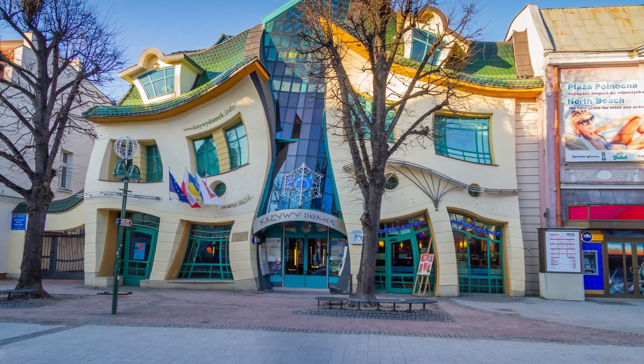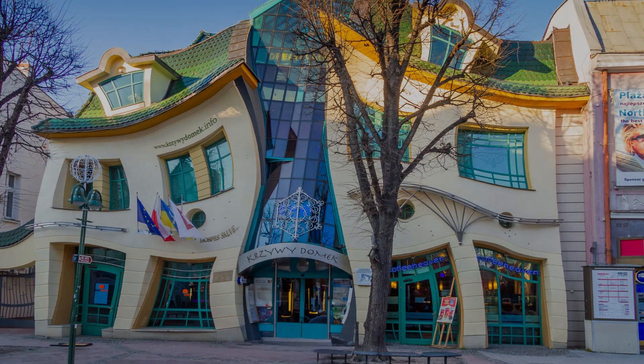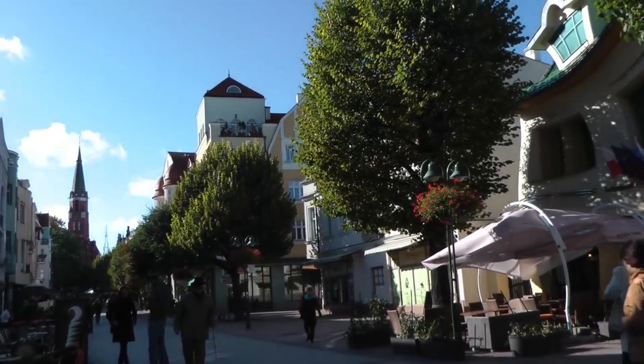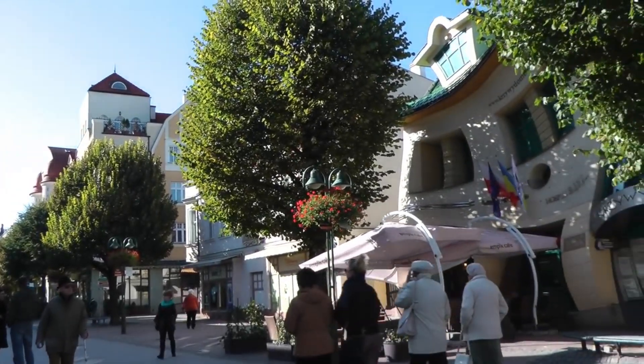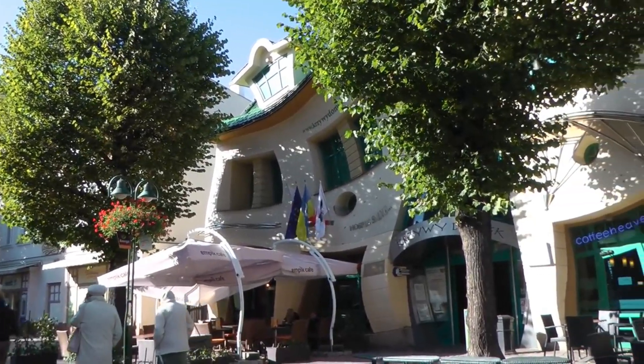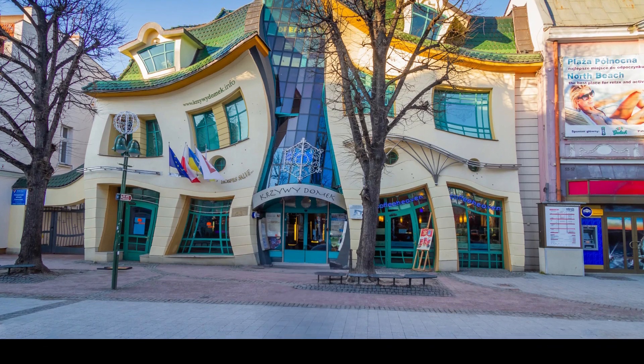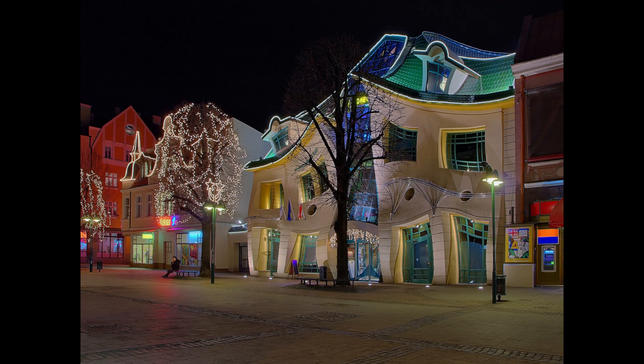Number 3: The Krzywy Domek (Crooked House), Sopot, Poland. The Krzywy Domek is one of the most unusual buildings in the world. Its warped and wavy design makes it look like something out of a cartoon. Designed by architects Szopczynski and Szeleski, it was inspired by illustrations from fairy tales. Completed in 2004, it quickly became a symbol of Sopot's modern identity. Despite its distorted appearance, the structure is fully stable and functional.